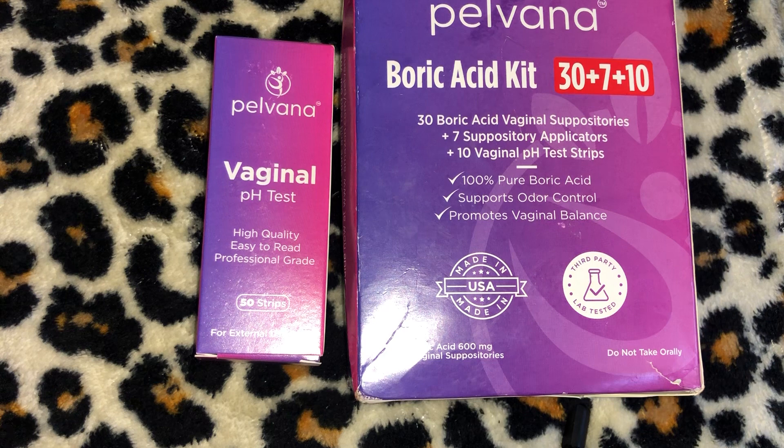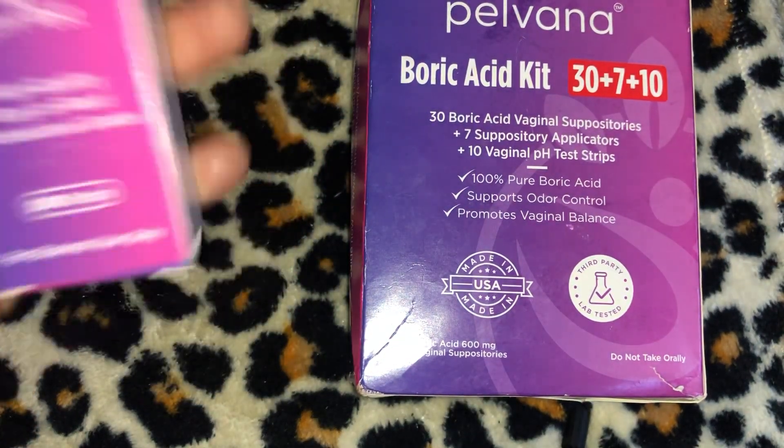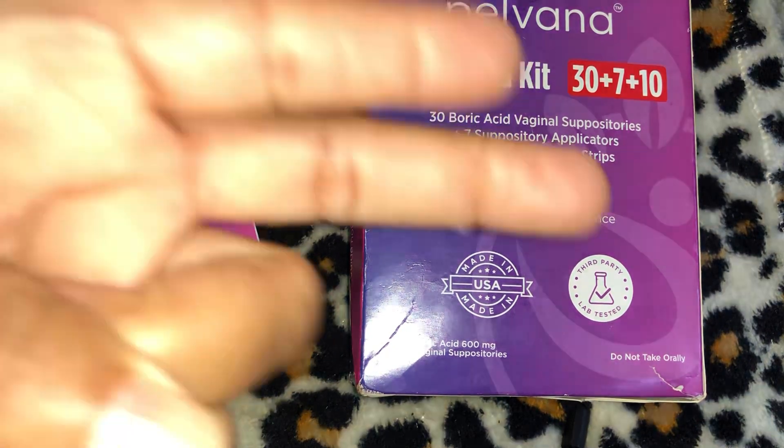That's my time — this is an 18-minute-long video, which is new for me, but I got my new refurbished iPhone X and it's not running hot or cutting off during recording. Ladies, go on Amazon and get the Pelvana boric acid kit — 47 items for $16.99 — and pick up the 50 pH test strips so you can always test your pH levels. That's my time, people. I'll see you in my next video. Peace!